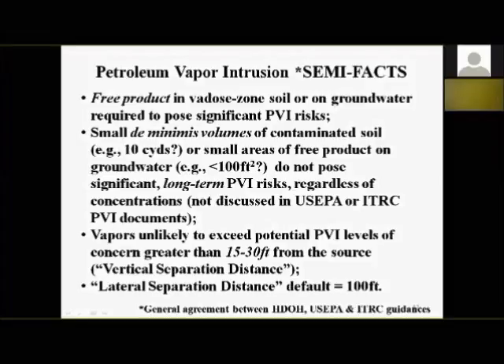Anything smaller than these cutoffs — we don't know of any sites where you'd see long-term petroleum vapor intrusion risk. You might see some short-term acute-level risk, but with petroleum, when you're worried about acute exposure, you're going to be able to smell it. Another semi-fact: vapors are unlikely to exceed potential petroleum vapor intrusion action levels greater than 15 to 30 feet from the source. Our guidance references 30 feet; ITRC dropped it to 15 feet. We'll probably adopt 15 feet in our guidance.